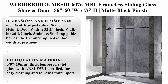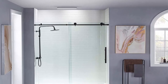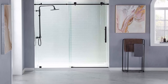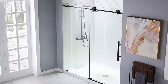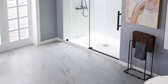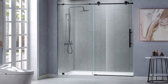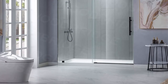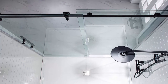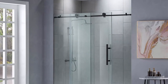Top 5: Woodbridge MBSTC-6076MBL frameless sliding glass shower door, 56-60 inches W x 76 inches H, matte black finish. Dimensions: 56 to 60 inch width adjustable x 76 inch height, door width 32 and 3/4 inch, walk-in 26 and 1/2 inch. Stainless steel top guide bar can be trimmed up to 4 inches for width adjustment. High quality material: 3/8 inch, 10mm thick tempered safety glass with ANSI Z97.1 certified, for easy cleaning and to resist water spots. Large solid stainless steel rollers creating a quiet, smooth and effortless sliding.